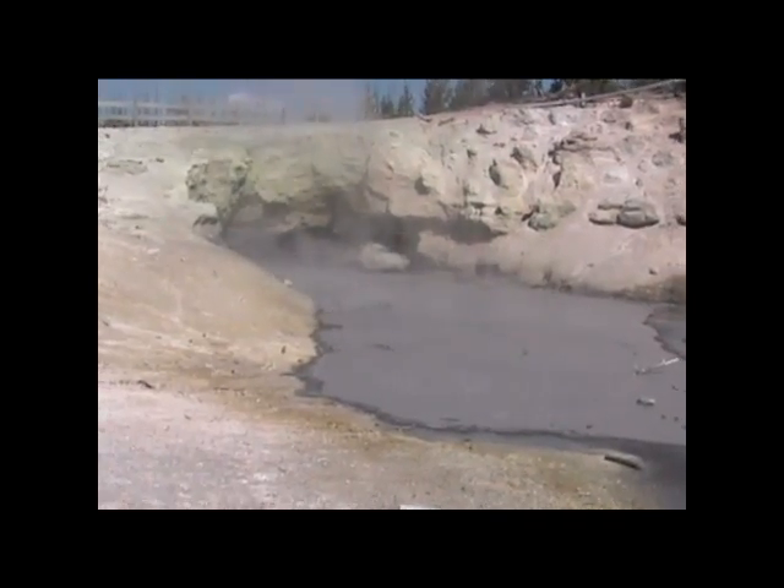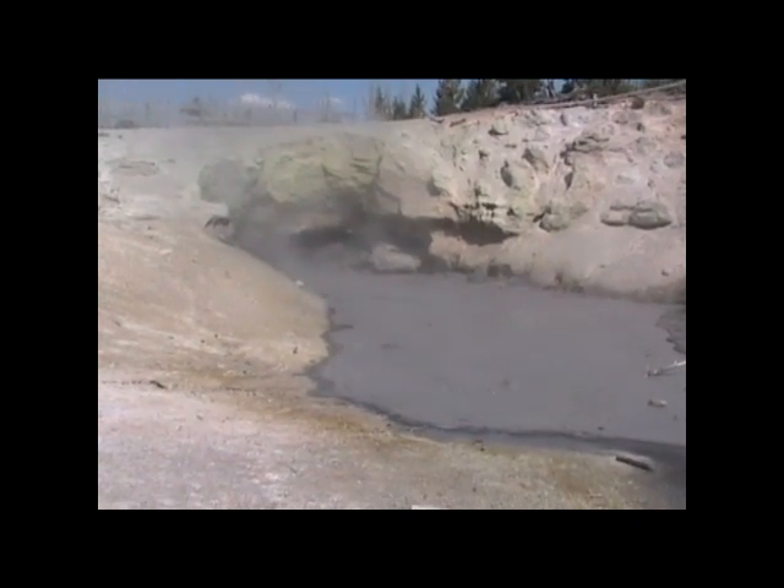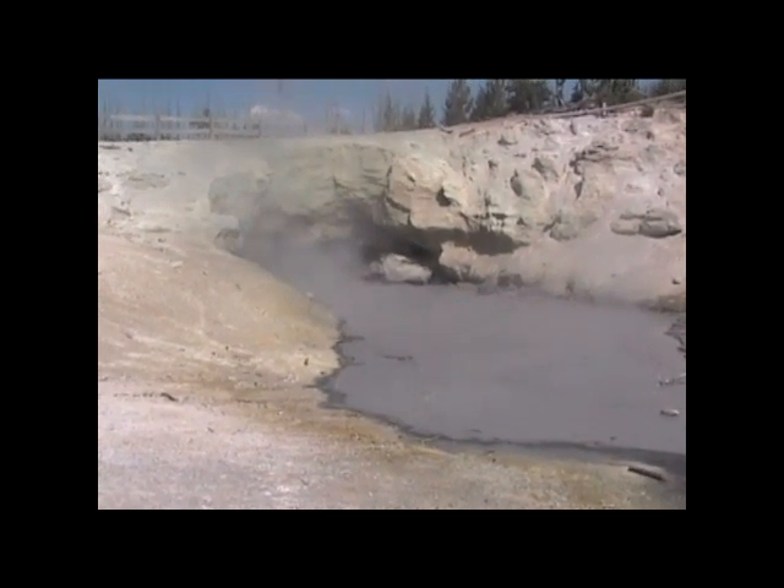Green Dragon Spring has intense geysing activity and very muddy water — much more active than average. The left side of the cave mouth can sometimes go two meters high, over six feet high.